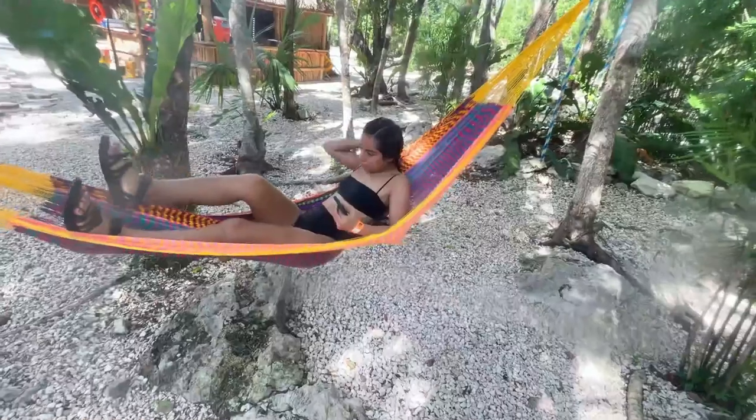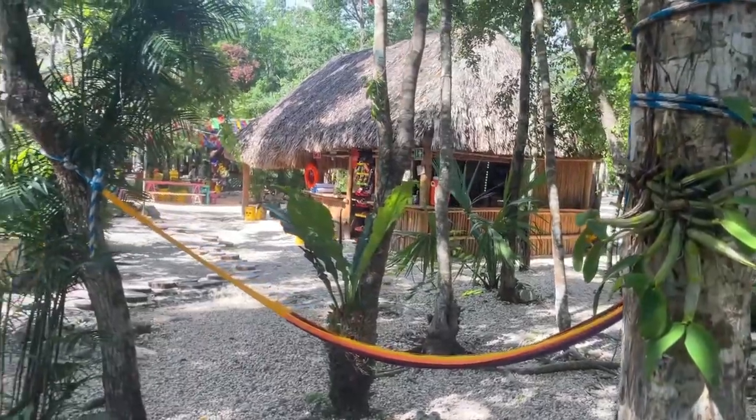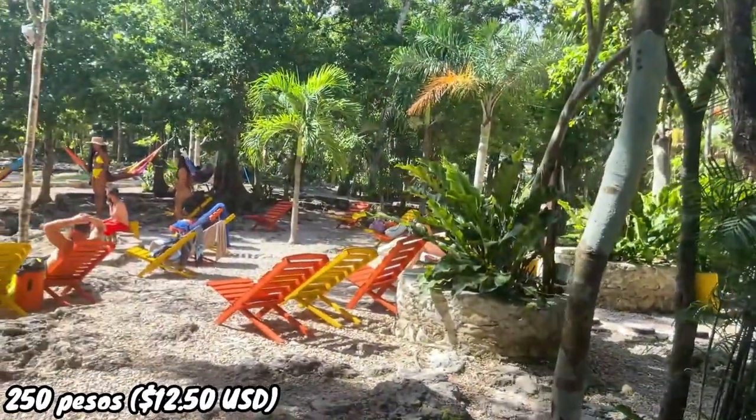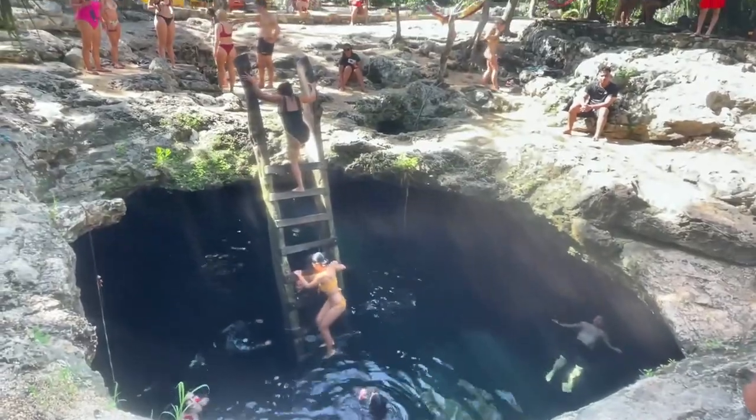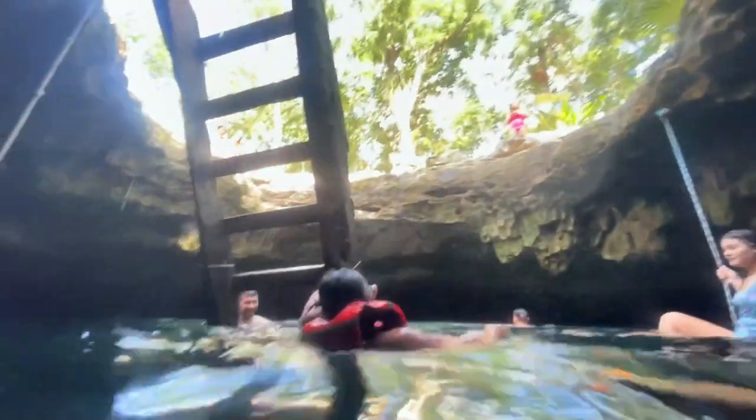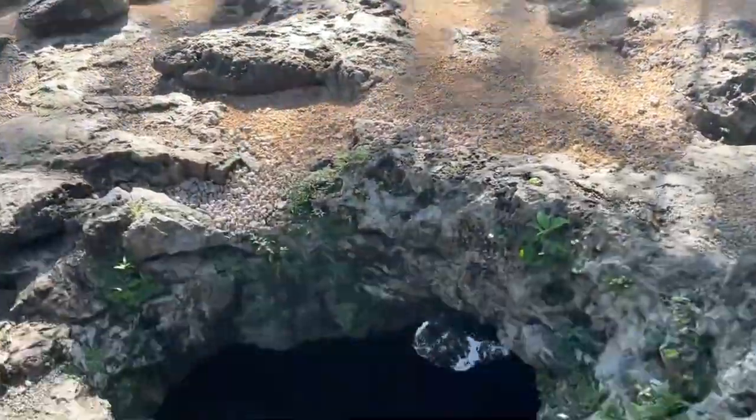The entry fee for Cenote Calavera is 250 pesos, about twelve and a half dollars, which is above the average ten-dollar benchmark — so it gets a one out of three for price. It also gets a one out of three for busyness. This cenote is no longer a secret. It's close to Tulum and has a very Instagrammable look. Later in the day there are crowds — you have to wait to jump through the holes or for people to clear for photos — so get there early.